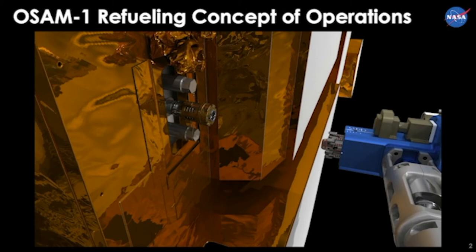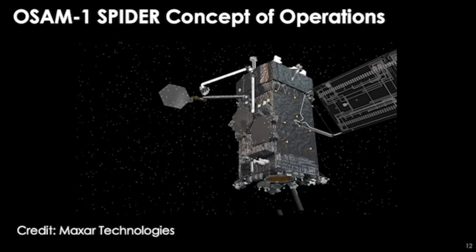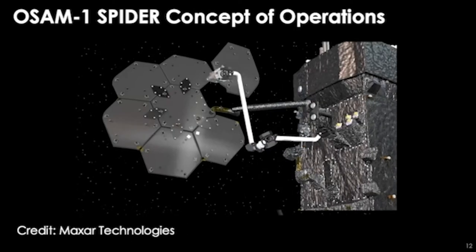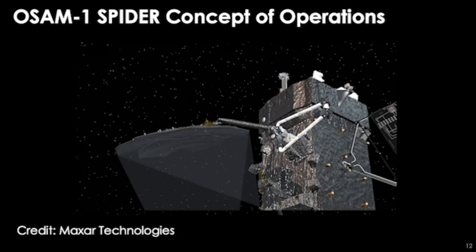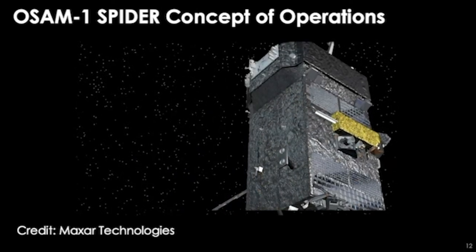The mission title is OSAM-1: O stands for on-orbit, S for servicing — you just saw the autonomous rendezvous, capture, and refueling of Landsat 7. The A stands for in-space assembly and the M for in-space manufacturing. On the side of the OSAM-1 vehicle we are launching seven hexagonal reflector segments, and a third robotic arm will assemble those segments into a parabolic dish — a 25-square-meter Ka-band antenna — demonstrating in-space assembly of an antenna.